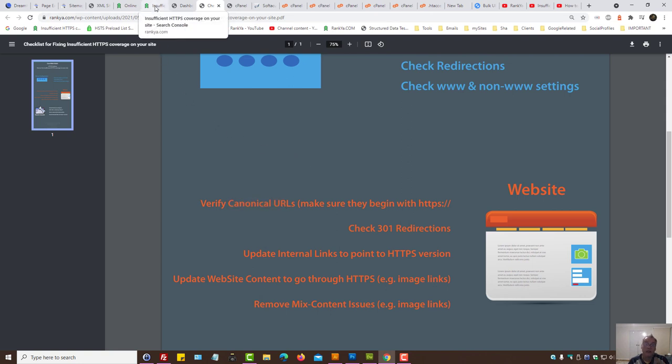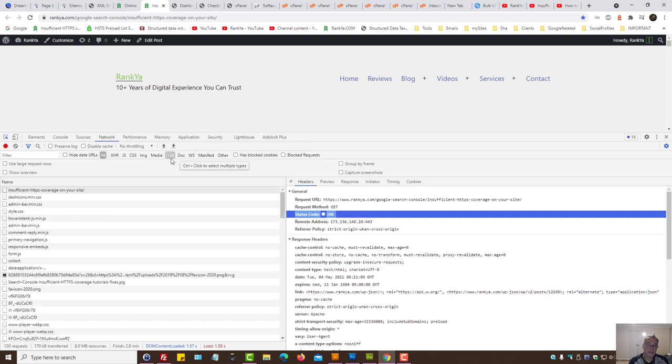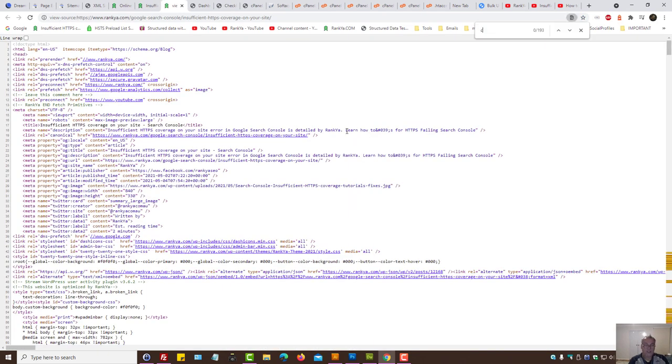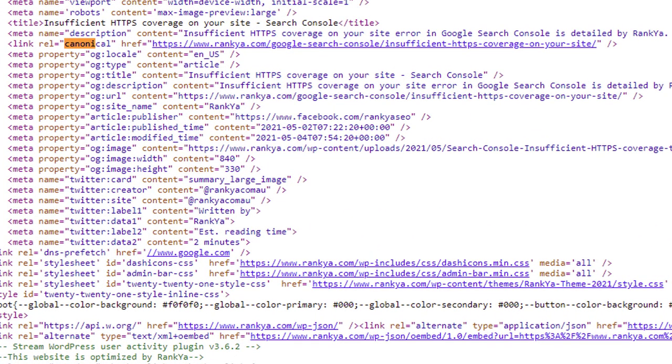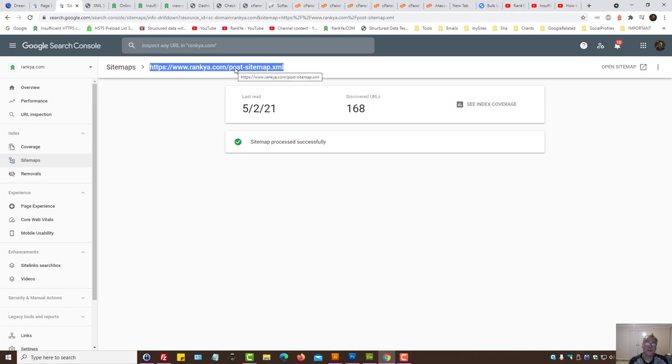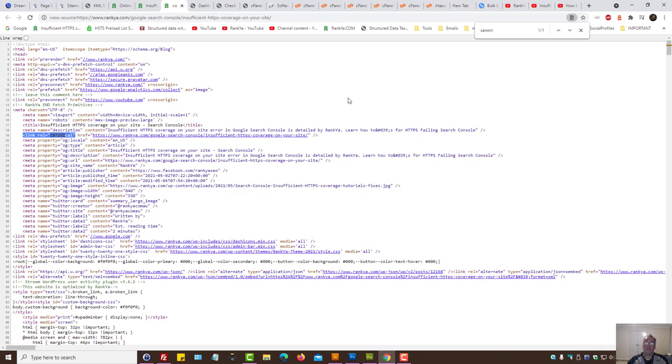Google actually wants websites to tell Google what the canonical URLs are. A canonical URL basically tells Google that is the original source of that content. Popular content management systems will have a link rel canonical tag, and the URL within that tag should match the URLs you've submitted to Google.